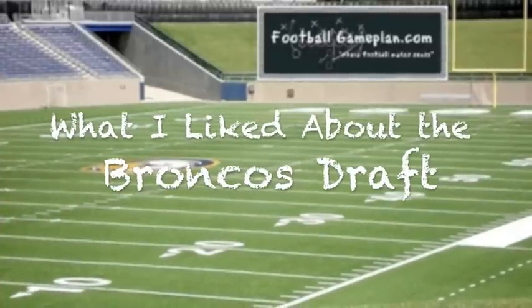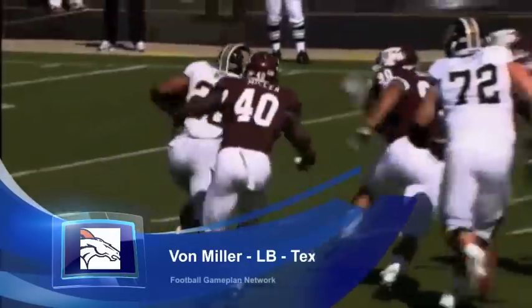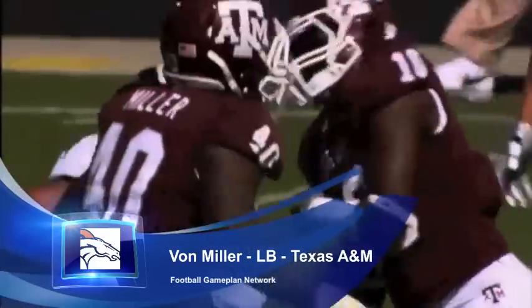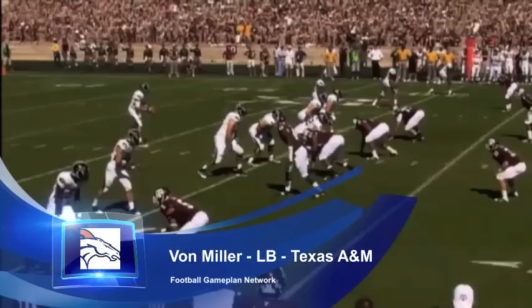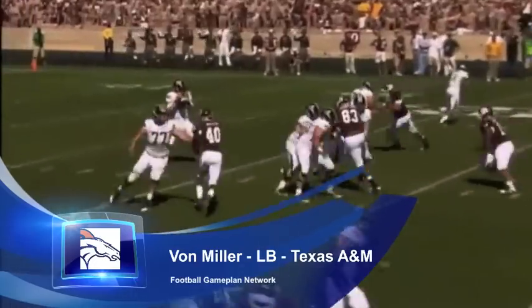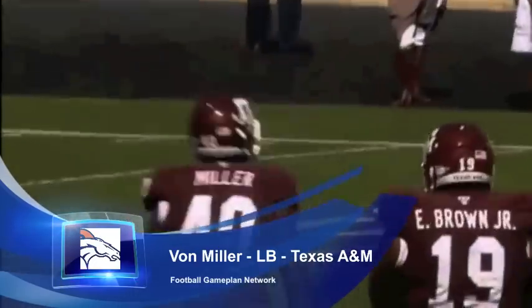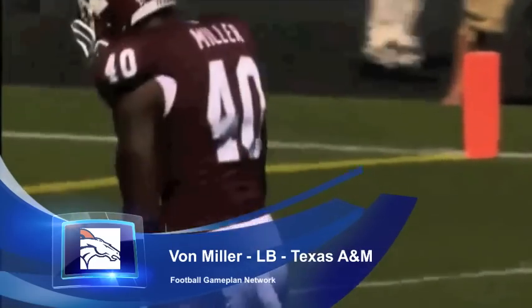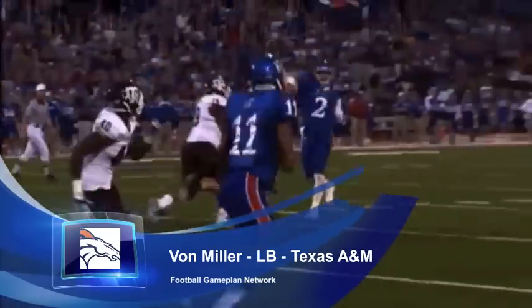What I like most about the Broncos draft is Von Miller. Here's a guy that gets to the quarterback in a hurry and gets in the backfield in a hurry. His first step is probably the fastest first step I've ever seen out of a defensive player. He's always on top of the tackle, always on top of the tight end. A very good player who should have a lot of sacks in John Fox's aggressive style defense. He is going to be a star in this league for at least 10 to 12 years.